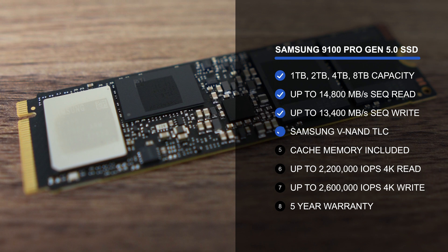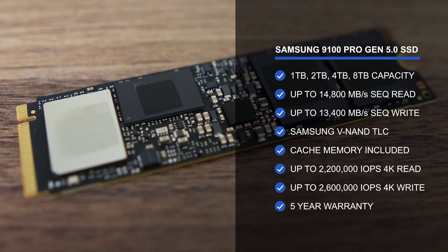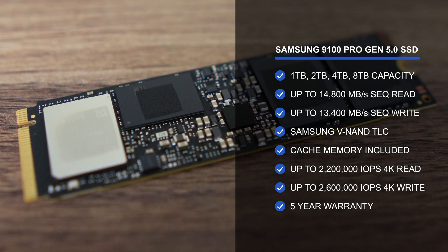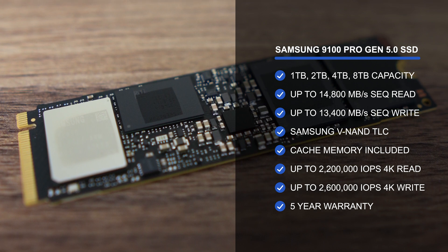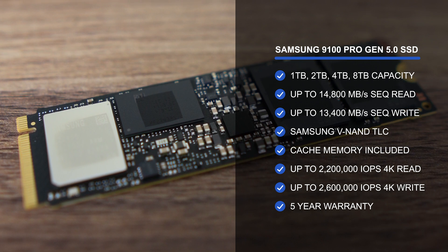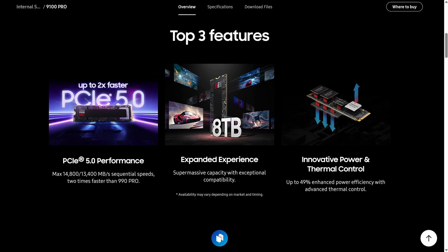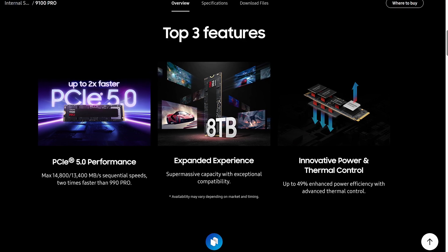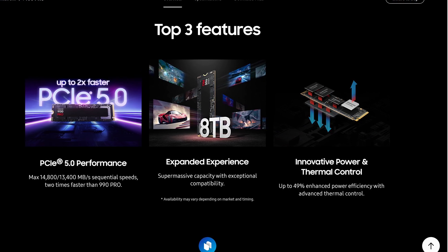Samsung's 9100 Pro starts at 1 terabyte capacity and goes all the way up to 8 terabytes for those with big wallets. The PCIe Gen 5.0 spec doubles the bandwidth of Gen 4, and Samsung is claiming up to 14.8 GB/s sequential read and up to 13.4 GB/s sequential write. The numbers I'm more interested in are the IOPS — the 9100 Pro can apparently handle up to 2,200K read and 2,600K write. Samsung also claims power efficiency is up by up to 49%.